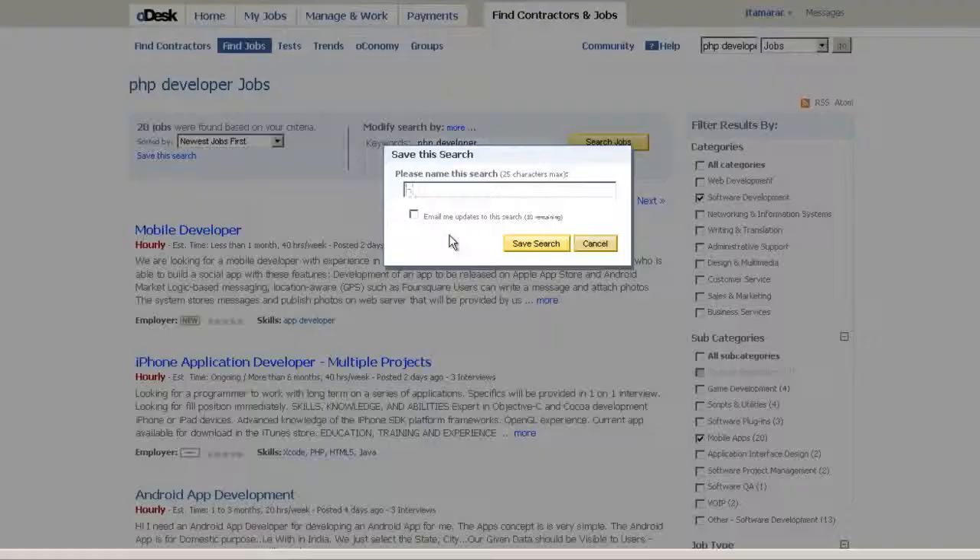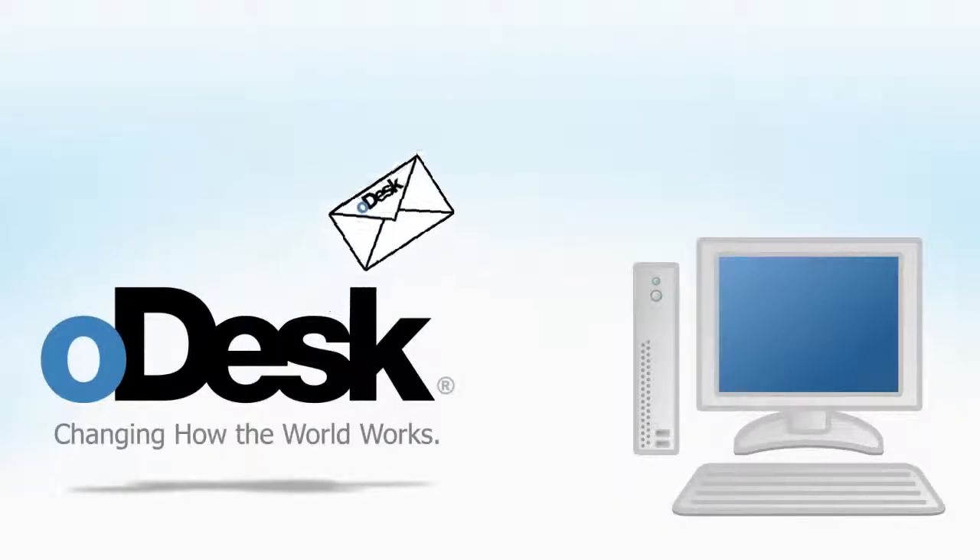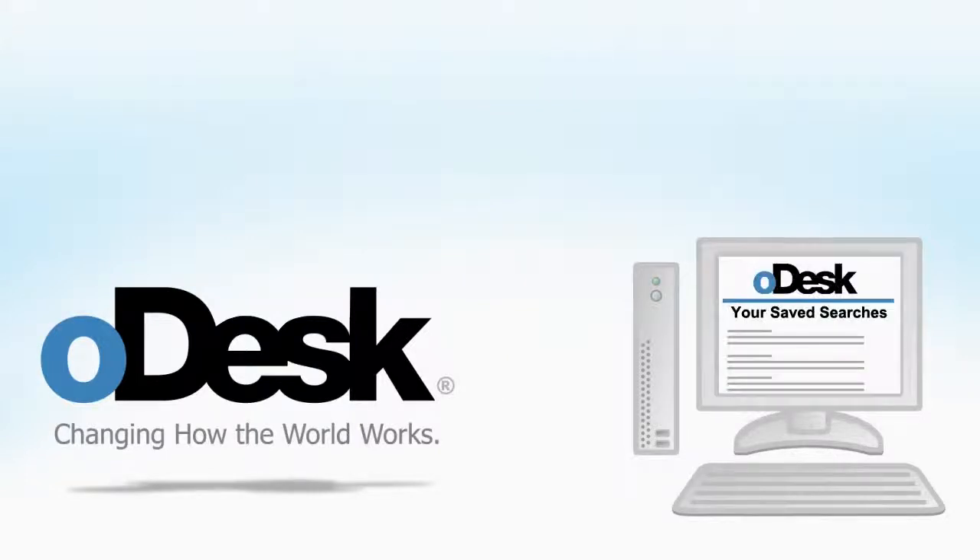And you can save this search and have the results emailed to you every day. This lets you be sure that you'll know about interesting jobs as soon as they're posted.